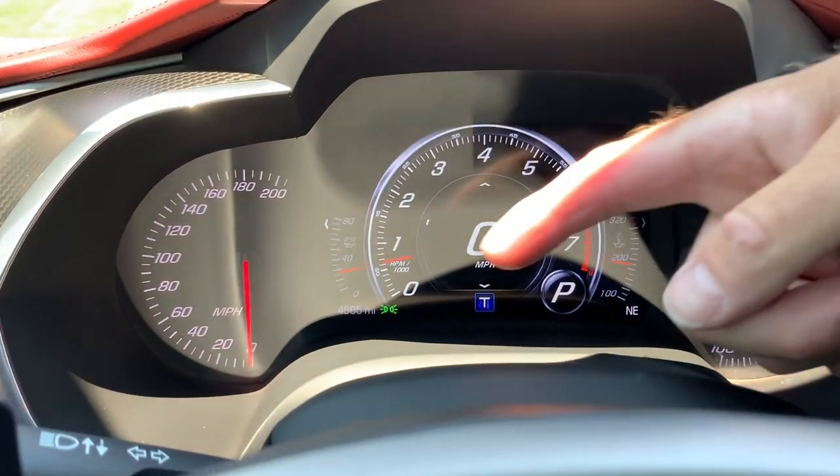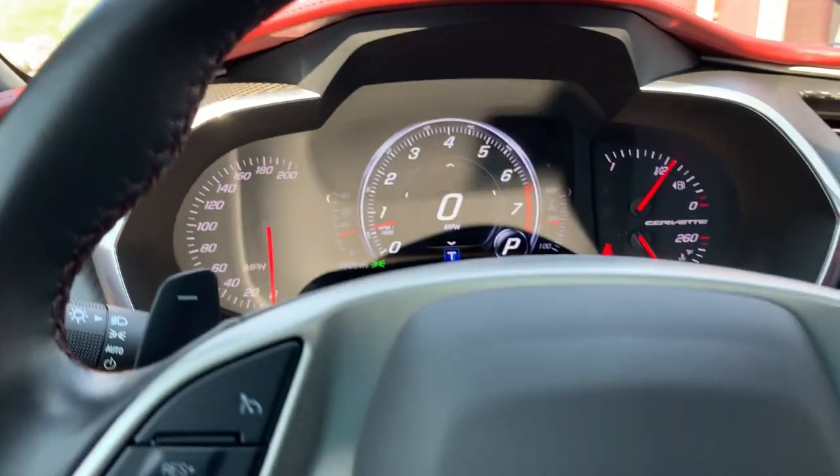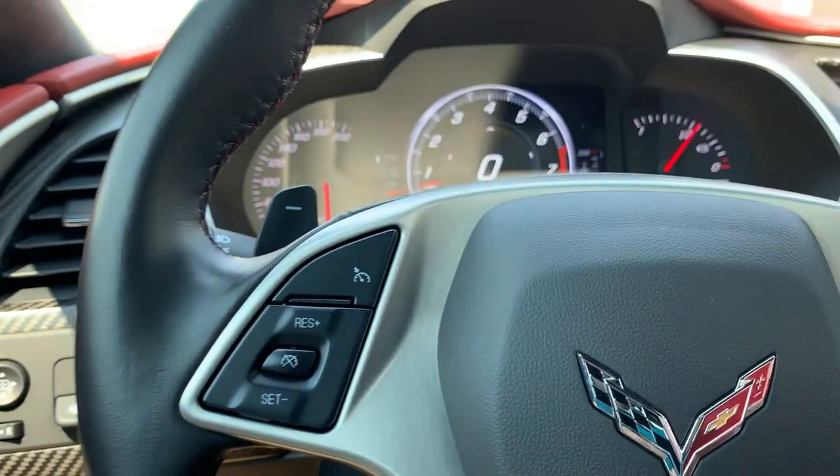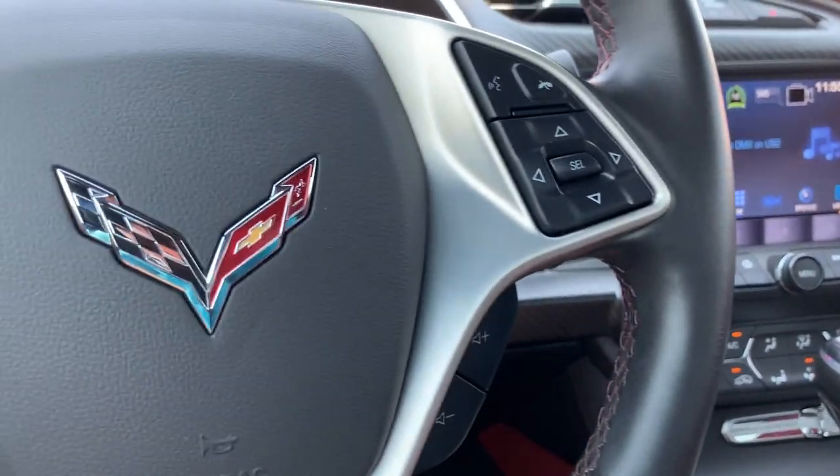As we look down here, you'll see that it only has 4,865 miles on this vehicle. Here are your paddle shifters, cruise control, push to talk, and stereo controls.